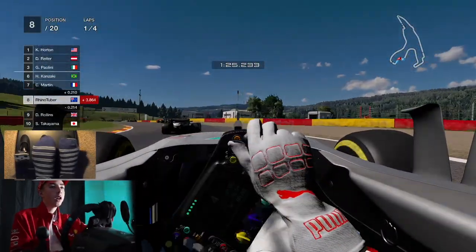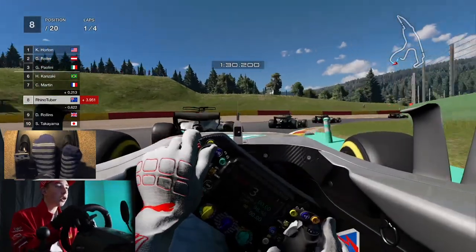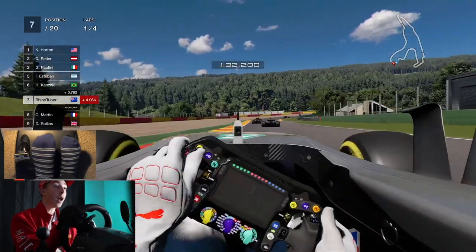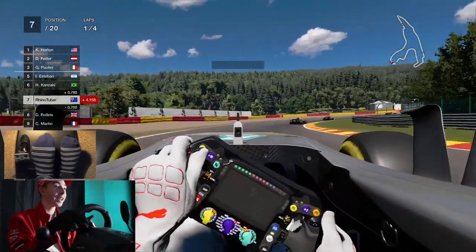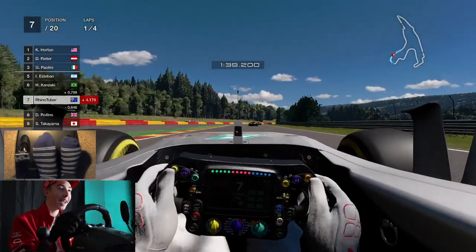It's cool to do some Gran Turismo content for you guys because it's always fun. Oh jeez, I'm punting him off the road. My bad. My brakes — we've had a failure. Nah, we haven't. But yeah, man.